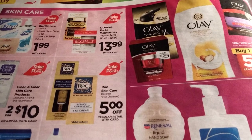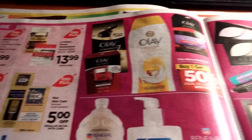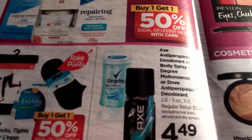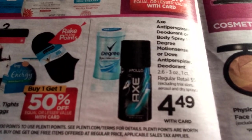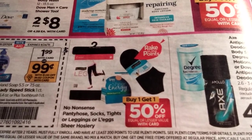There's Dove at two for $8, Rock Skin Care with $5 off, L'Oreal Facial Moisturizers at $13.99, some Olay buy one get one half off, Renewal Day Logic buy one get one half off. Axe and Degree Deodorants are $4.49, and buy one get one half off on No Nonsense pantyhose and socks.